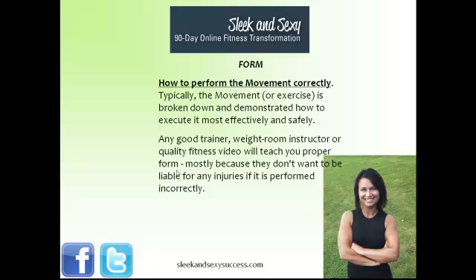The next step is form, and form is how to perform the movement correctly. Typically, when I'm teaching clients form, I break down the movement or exercise into the different pieces and demonstrate how to execute it most effectively and safely. Any good fitness trainer, weight room instructor, or even a real quality fitness video will teach you proper form, mostly because they don't want to be held liable if there are any injuries from performing a movement incorrectly. But that's just the second step.